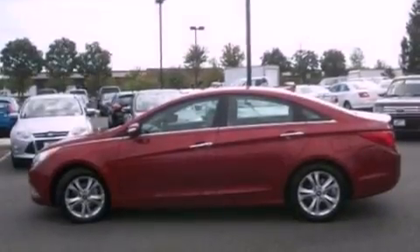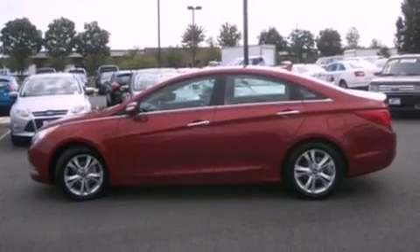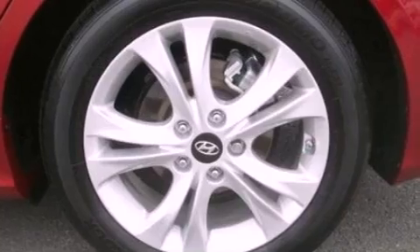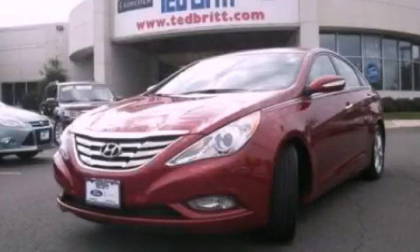With an EPA estimated rating of 35 miles per gallon on the highway, this automobile is clearly a fuel-efficient choice. Please call today to reserve this vehicle for a test drive.